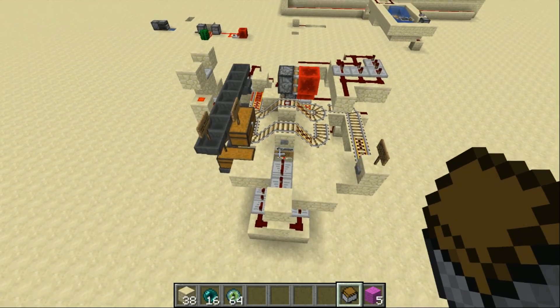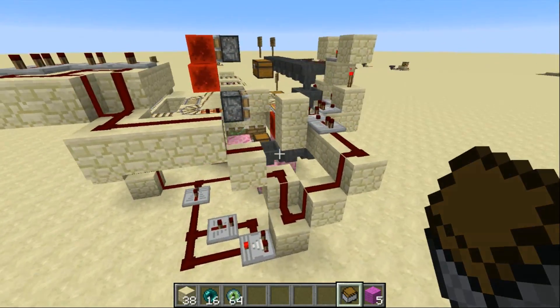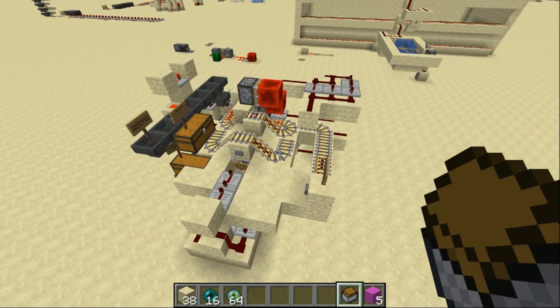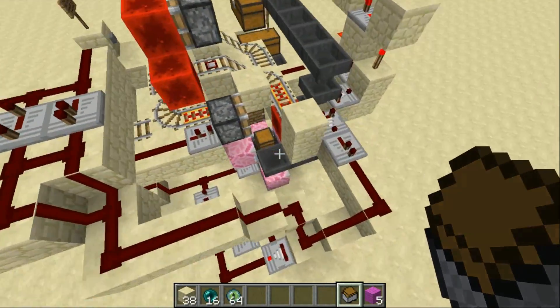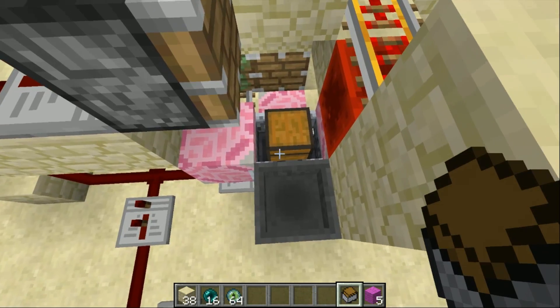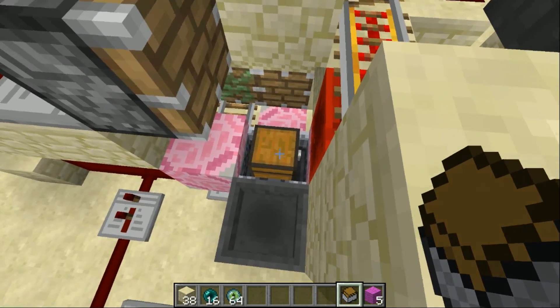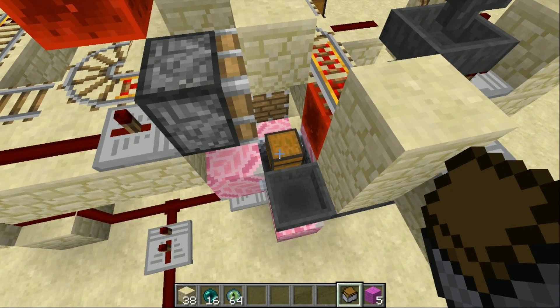Welcome back, SethBling here. Today I want to show you a proof of concept for a storage system idea I came up with that can store an unlimited number of items, will sort the items for you automatically, and will only take up this amount of space. It's based on storage minecarts — there are about 25 or 30 storage minecarts all merged together right here. You can add more and more, and that's where the unlimited space comes from.